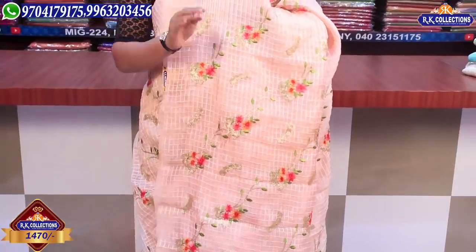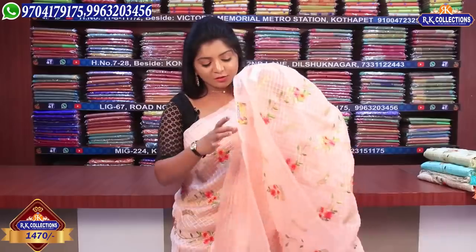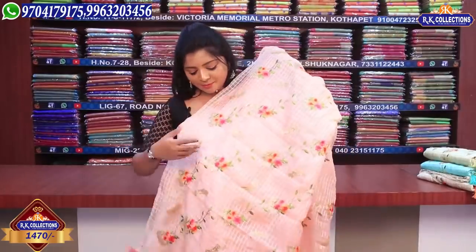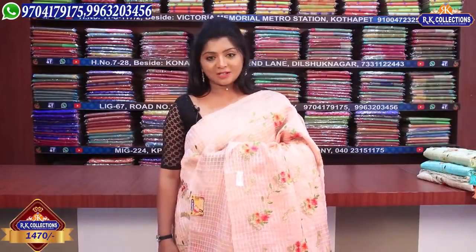This is a Grand N20 sari at a complete wholesale price of ₹1470. It is lightweight. For the first design, we have a running color with a black blouse — a small plain blouse in the same color combination. We also have a contrast blouse option, all at ₹1470.